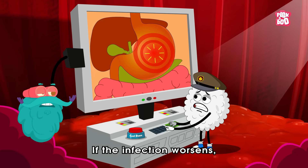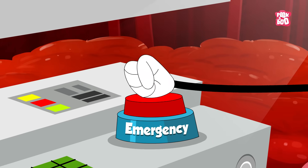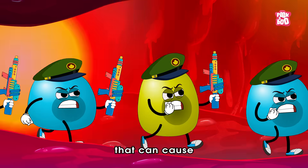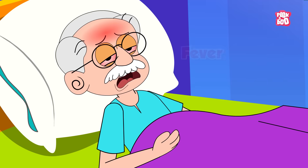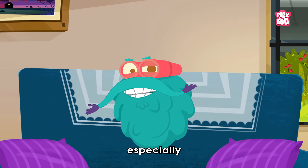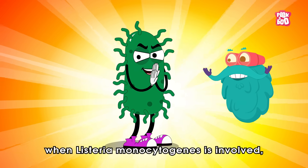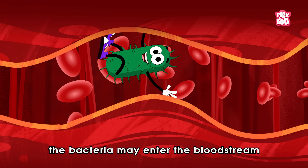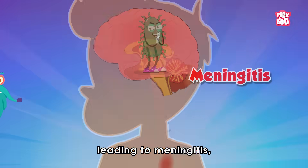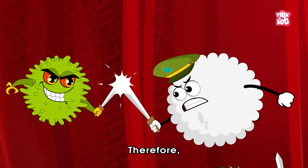If the infection worsens, the immune system activates a broader response, releasing cytokines — chemical messengers that can cause fever, fatigue, and general malaise. In rare instances, especially when Listeria monocytogenes is involved, the bacteria may enter the bloodstream or nervous system, leading to meningitis, a dangerous inflammation of the brain and spinal cord.